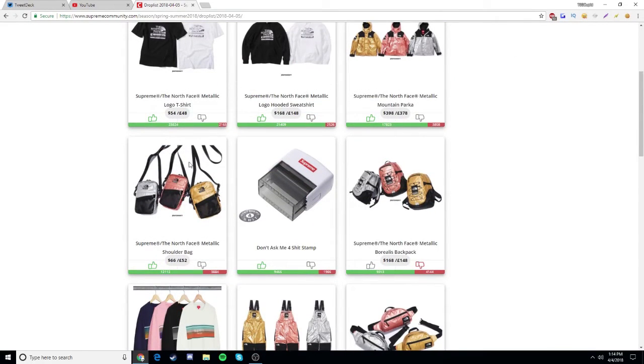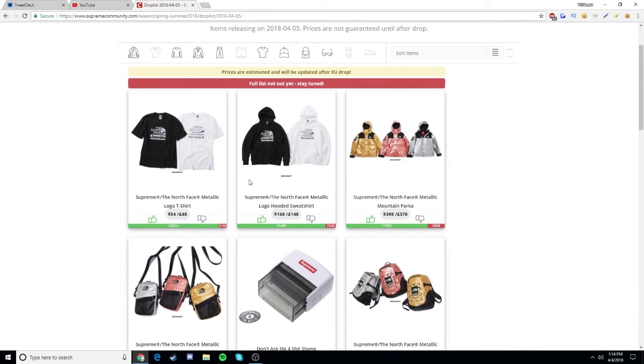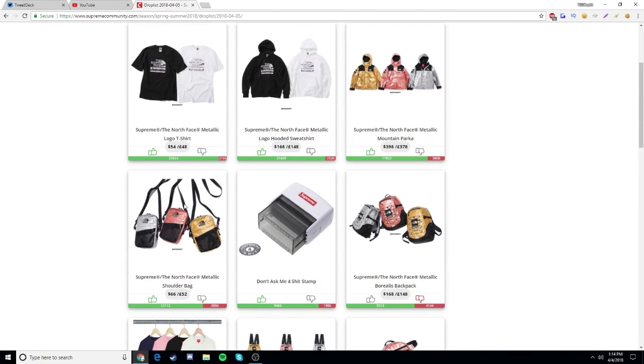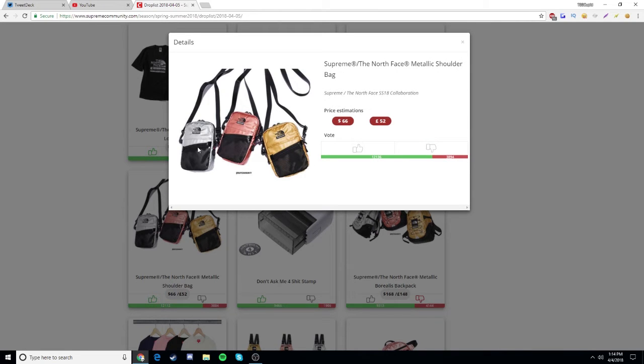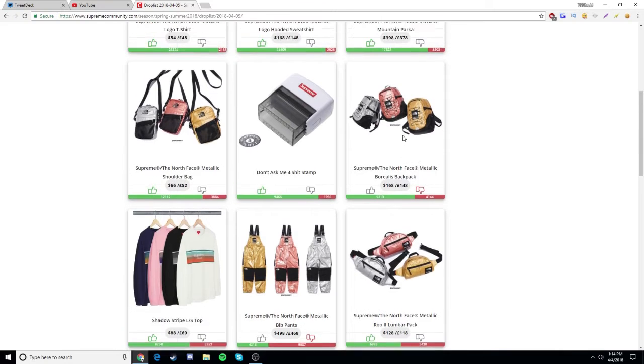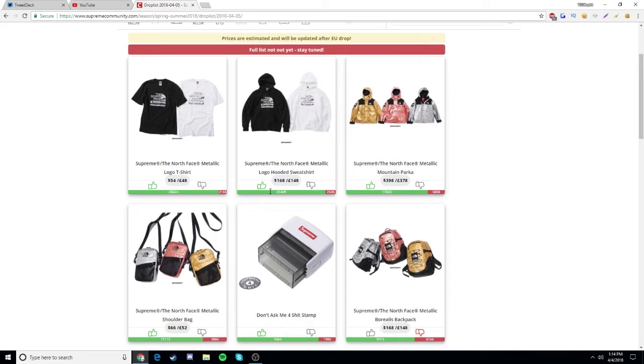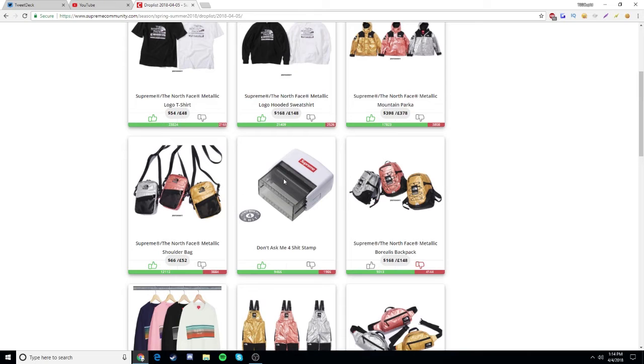After that, I'm going to go for the shoulder bags — I'll go for the silver one if it's still in stock after I get the hooded sweatshirt and the t-shirt. I'm not going to go for the backpack, and I don't think I'll be going for the fanny pack either. The shoulder bag will be like the third item I try to get.